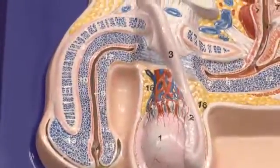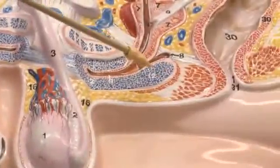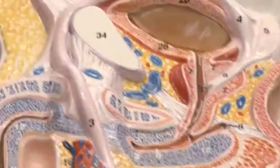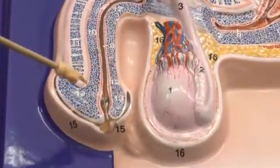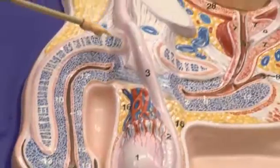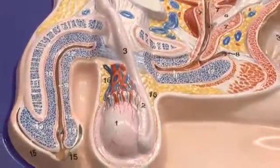There are two different types of erectile tissue. The corpus spongiosum surrounds the urethra and makes up the glans penis. The corpora cavernosa are two tubes of erectile tissue making up the shaft of the penis.